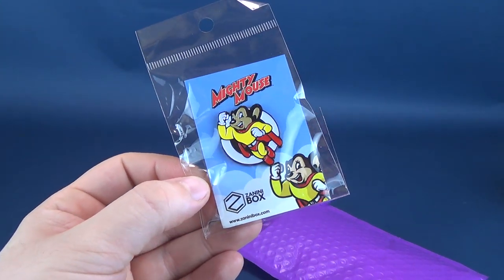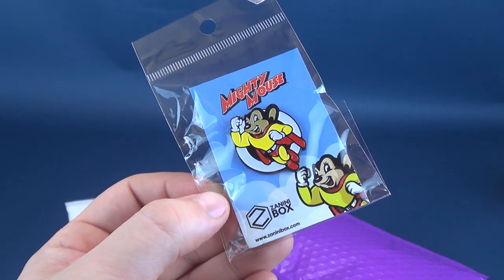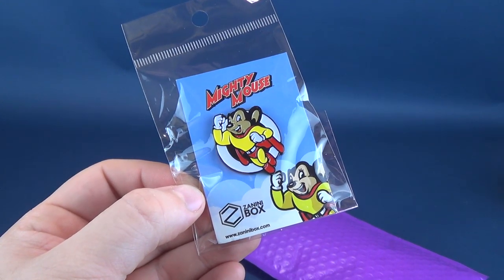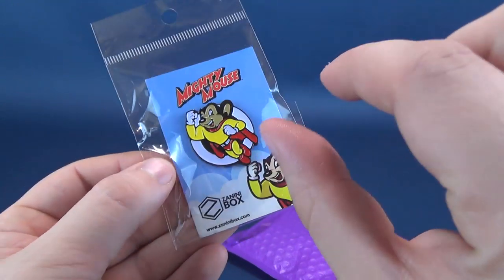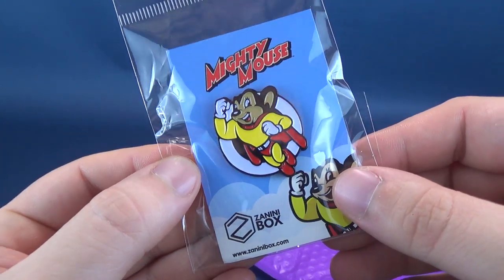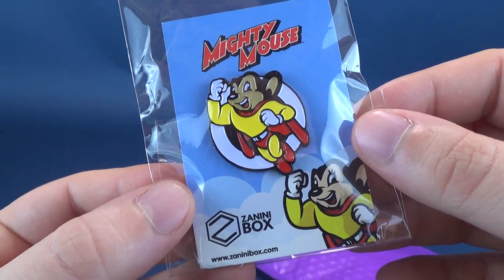The first one we're gonna have a look at is Mighty Mouse. Mighty Mouse was actually one of my favorite cartoons growing up — here he comes to save the day. Because Mighty Mouse is here today, I don't even remember most of the song, but it was one of my all-time favorites. I used to even make Mighty Mouse out of plasticine. I care — I love Mighty Mouse. So to get a Mighty Mouse pin from the folks over at Zanini box, that is right up my alley.